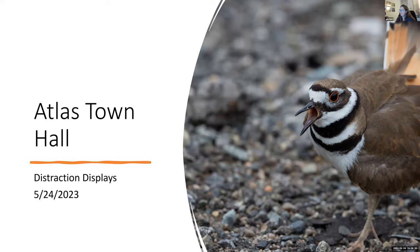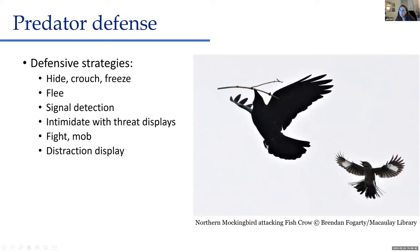Killdeer is probably the first example of distraction displays that most birders learn about, so we'll start there. Before we get there, I wanted to talk briefly about defensive mechanisms in general. Birds have lots of different types of behaviors — antagonistic, courtship, behaviors for raising young — but they also have many defensive behaviors, and their strategies can vary. Basically the same as us: fight, flight, or freeze.